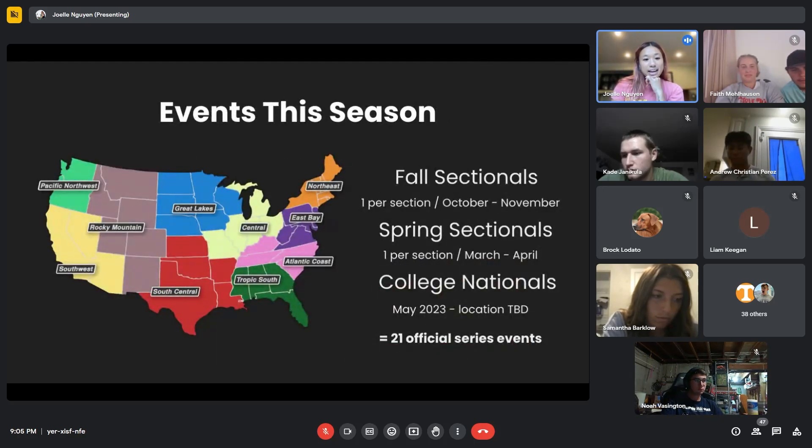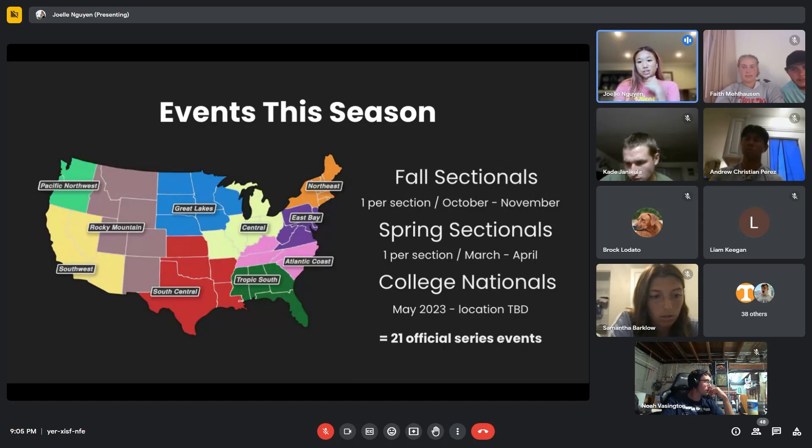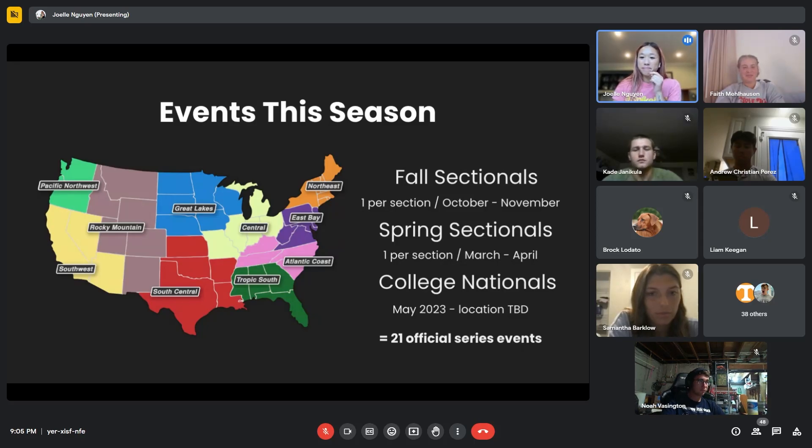If you're newer to college round net, we have 10 sections in the U.S. — this map isn't fully updated, but each section will have one sectional in the fall and one in the spring, so that's 20 local tournaments. Then we have college nationals in May — we're looking at May 18th and 19th because that has the fewest conflicts with graduation weekends. If it is your graduation weekend, shoot me an email and we'll see what we can do. I'm hoping to get the full schedule in your hands by the end of the month.